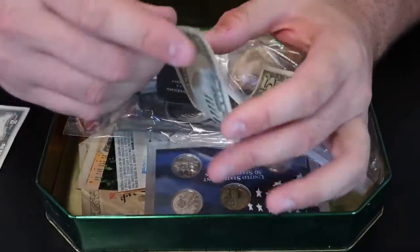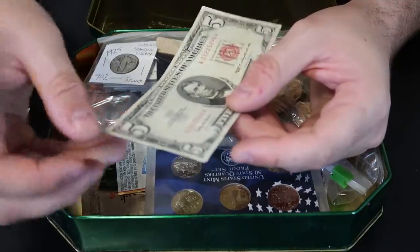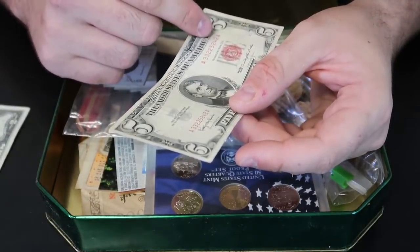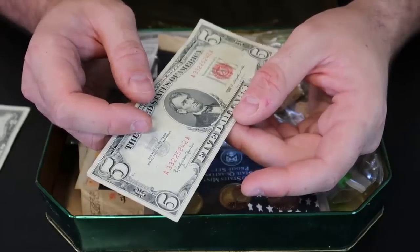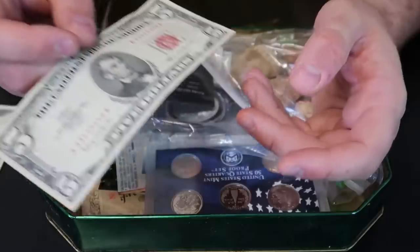That is a good bill right here. This right here — 333, 222 — and if it was 333 and 222, that would have been a very expensive bill. So this is generic, and it's also 1963, a $5 bill with the red stamp. It's pretty cool.